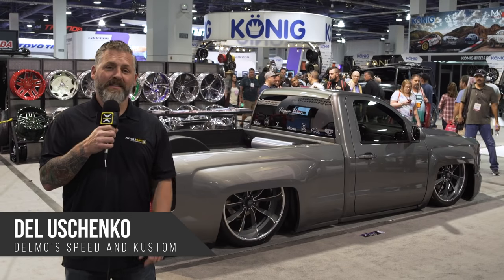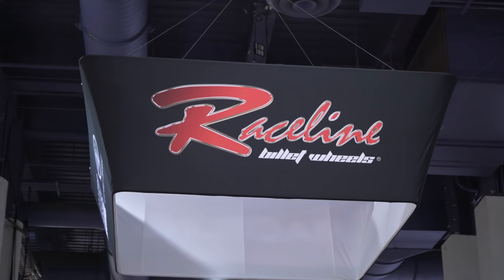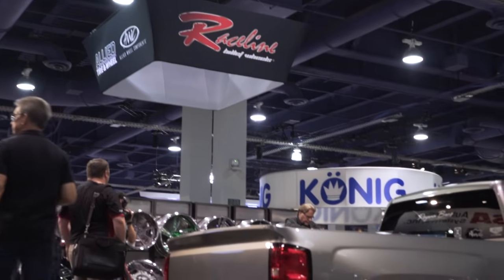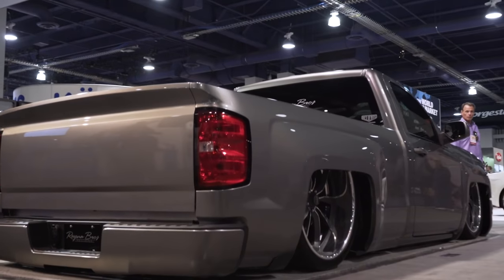Hey everybody, welcome back to our 2016 SEMA coverage. We're posted up in the South Hall with Raceline and we found the Reina Brothers Chevy pickup. This thing's got a lot of body mods, it's got a lot of cool stuff. Let's get Daniel in here and talk about this thing.